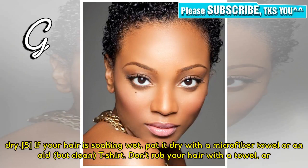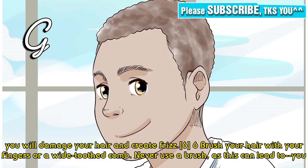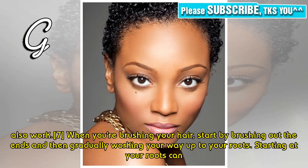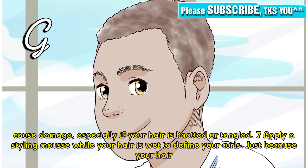Don't rub your hair with a towel, or you will damage your hair and create frizz. Tip 6: Detangle your hair with your fingers or a wide-tooth comb. Never use a brush, as this can lead to frizz. Avoid using a regular comb as well, as it can further damage your hair. Instead, run your fingers through your curls. When detangling, start by working out the ends and then gradually work your way up to your roots, as starting at your roots can cause damage, especially if your hair is knotted or tangled.